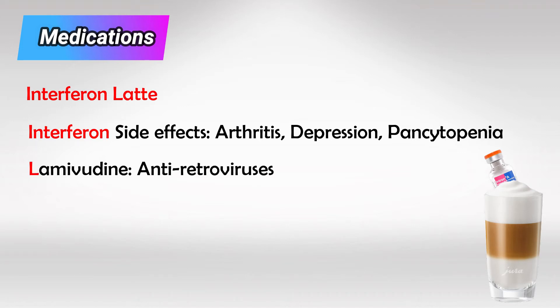Lamivudine is actually an HIV medication from the class of nucleoside reverse transcriptase inhibitors. It works in hepatitis B virus because just like HIV, they both use reverse transcriptase.